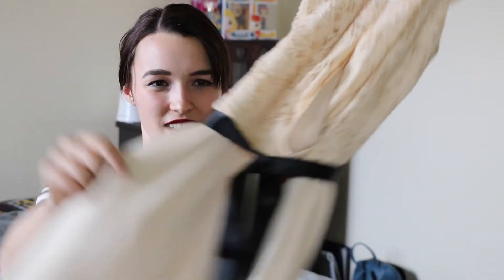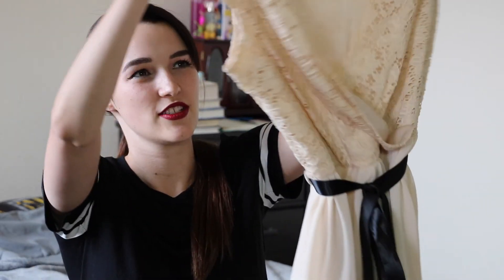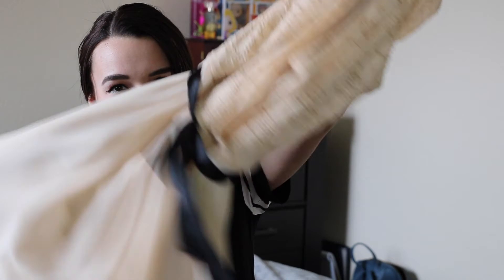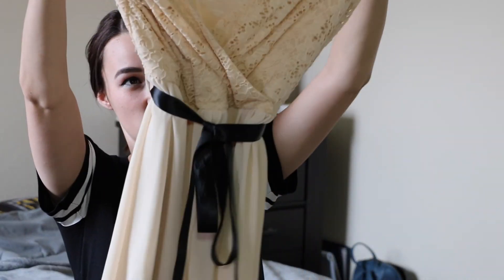I saw it, tried it on, and it fit me pretty nicely. I will have to modify a few parts to make it fit a bit nicer, but I love it — you can't go wrong. It goes about to the knee. This one was $12, so the most expensive of the items I got, but totally worth it in my opinion. It is just gorgeous and I am so excited to wear it.